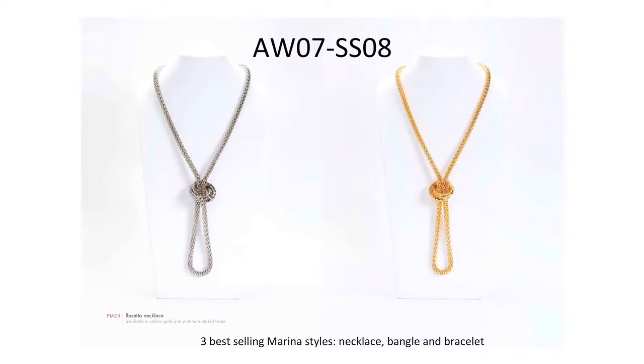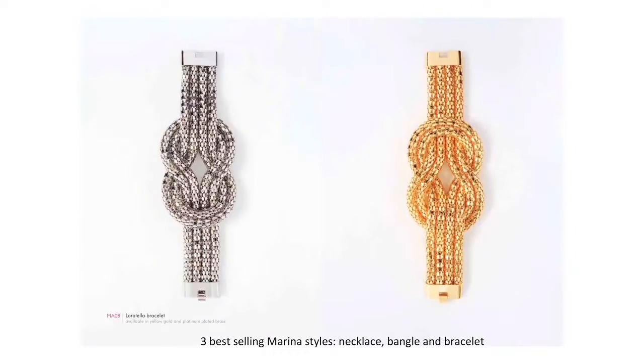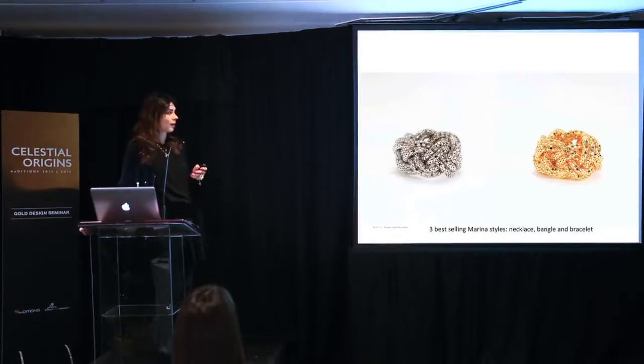Three items from that range are still in production today: the Rosetta necklace, the Laratella bracelet — we changed the clasp to a more commercial one that's easier to make and requires less looping — and the Plaid bangle.